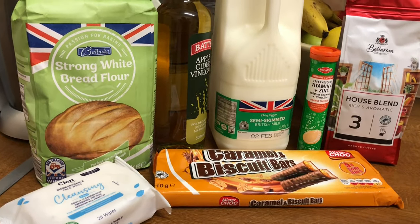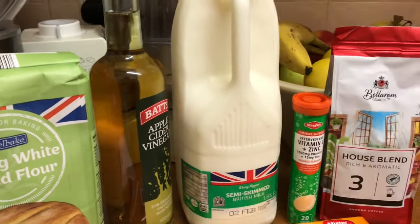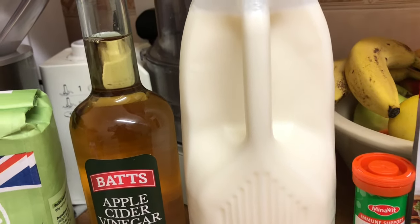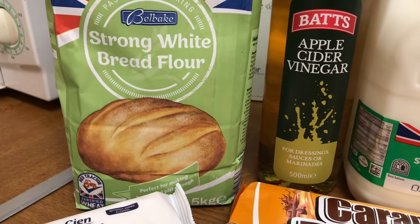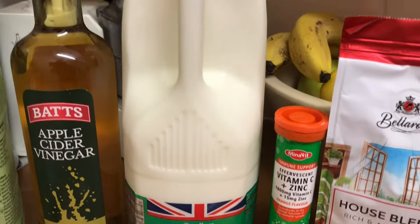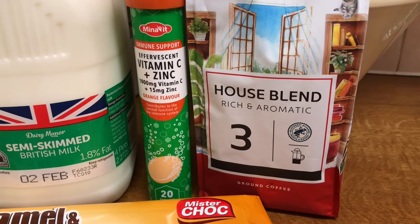Before I forget, I actually spent £9.71. Let's have a look. I needed some apple cider vinegar — that was £1.45. The strong white flour for bread making was £1.09. The milk — I got semi-skimmed this time — £1.45. The vitamin C and zinc were £1.95.